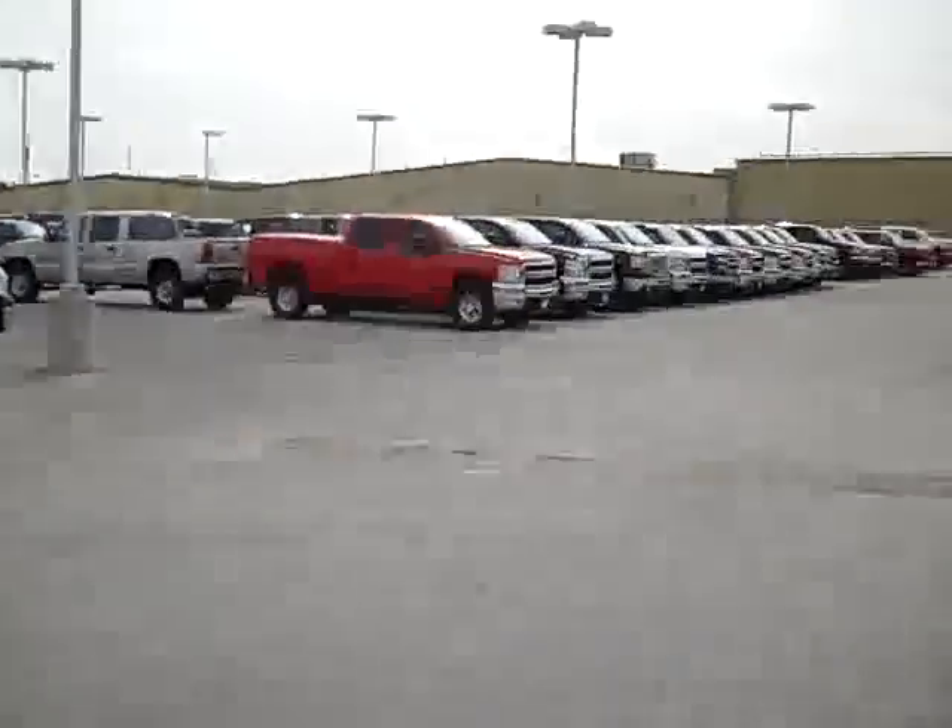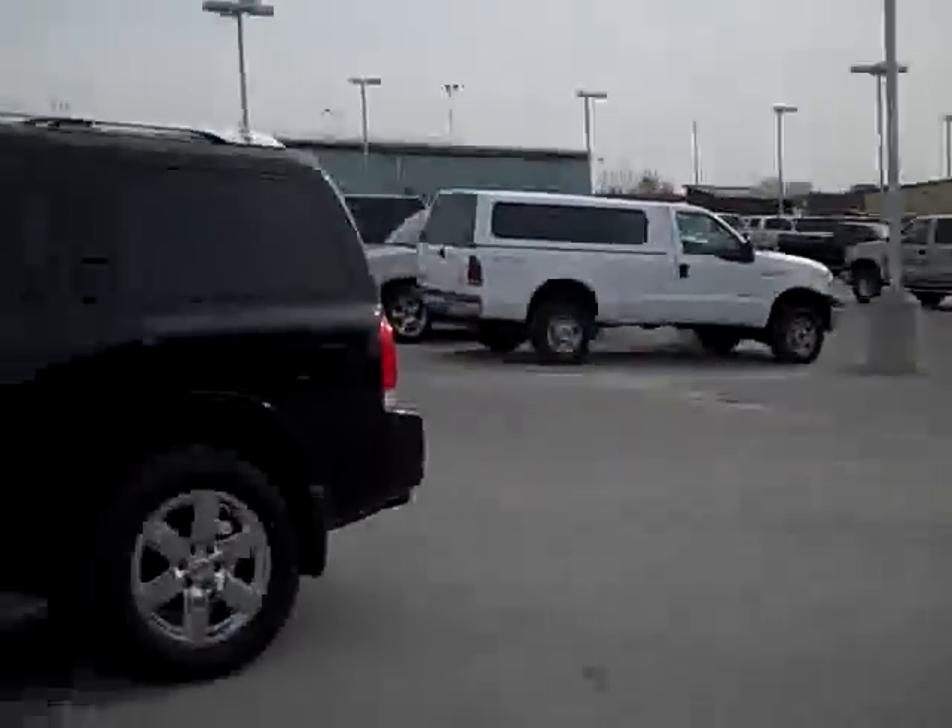To see more pictures of this Armada or one of our other 380 SUVs and trucks on the lot, go to our website at www.lensauto.com.